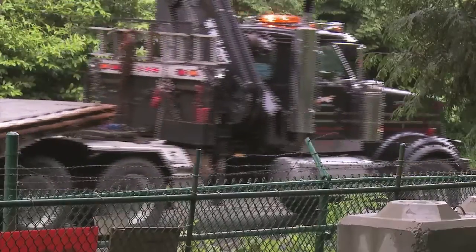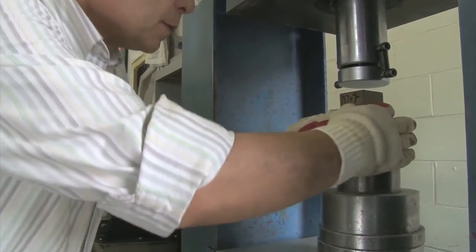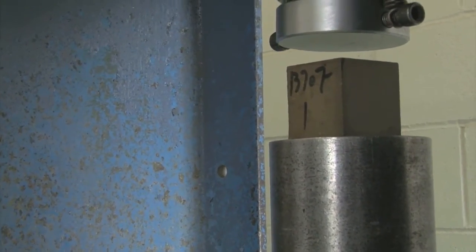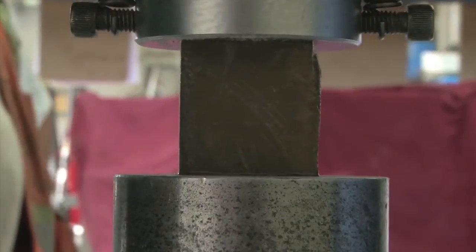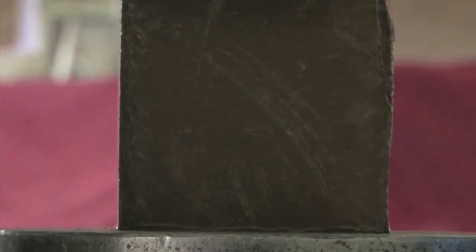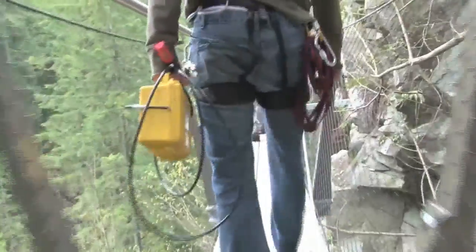The grout is taken to MetroLab where it's put to the ultimate strength test to be sure it stands the test of time. We take a sample out of the grout that we're going to use. To pass, the sample has to withstand a pressure test of up to 50 MPA. If the test fails, they'll have to pull the plate and re-drill the bolt holes, wasting precious time and money. The grout test is a success. C5 is going to be 100% safe for anybody on that platform.